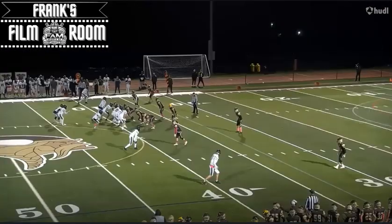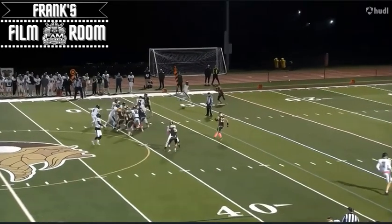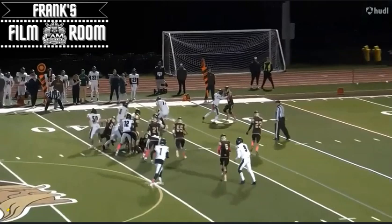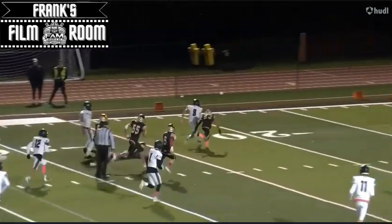The big thing that impressed me is him moving out of his stance, pulling, keeping the head up, moving relatively well through the hole to the second level. Gets a nice little jab there which puts the defender on the ground, springing the running back.